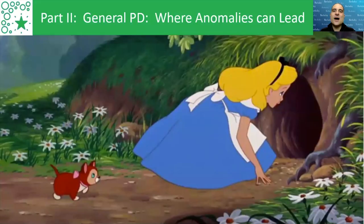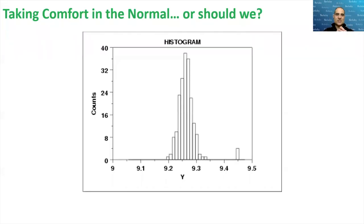Let's consider where following anomalies without these limitations can lead. A lot of the time we take comfort in the normal distribution. Normally what we do is study the normal distribution, understand the trend, and ignore the outliers. But here's the thing — why are there anomalies? There appear to be about six anomalies in this data. It's the study of those anomalous points, not the normal ones, that can lead to great innovation and discovery.